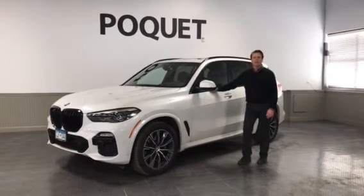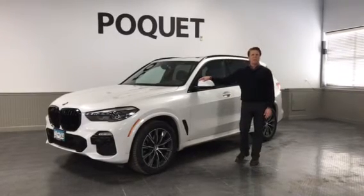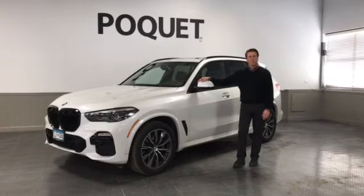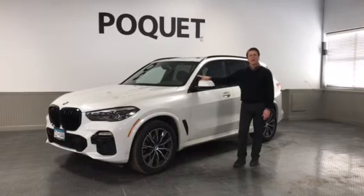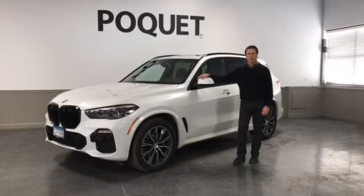So it's over $14,000 off the original window sticker with only 11,000 miles on it. This is a perfect one-owner car with a perfect Carfax. It has all of its factory warranty still remaining, and we do have it here in Golden Valley on the showroom for your test drive.